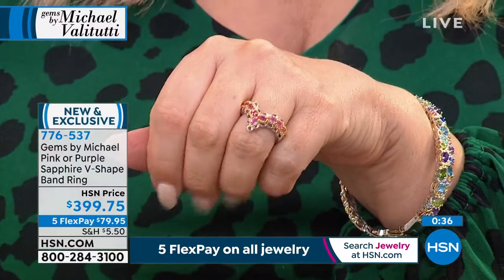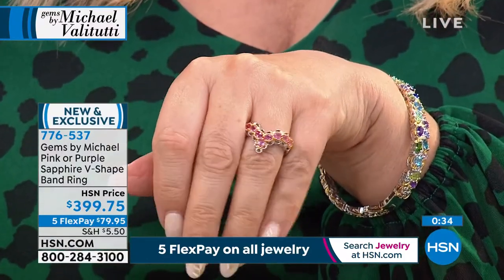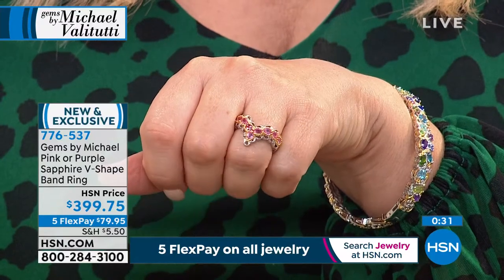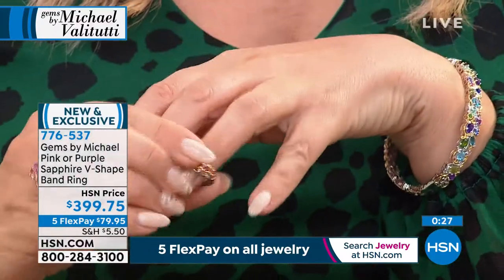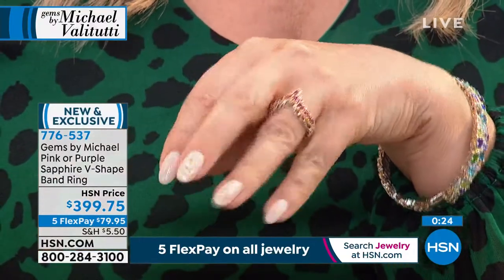In Australia, wearing the V pointing outward means you're available, and pointing the other way means you're taken. Michael did a show in Australia for 10 years and that's the only place in the world he's ever heard that from.